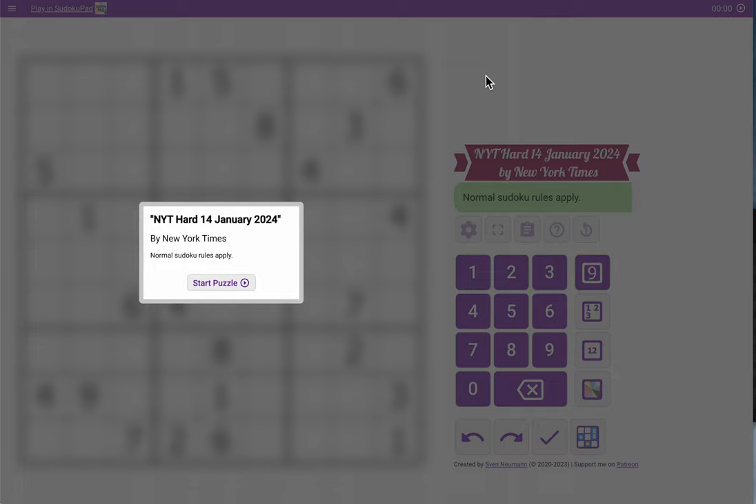Hi everyone, welcome to the New York Times Hard Sudoku. This is Sunday, January 14th, 2024.